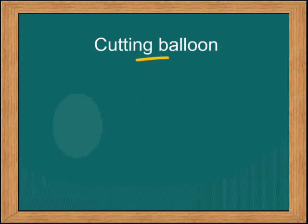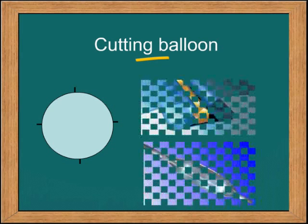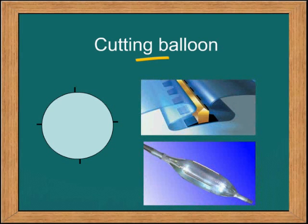What is a cutting balloon? A cutting balloon is a balloon which, when opened, has fine blades that make a nick in the endothelium of the vessel, allowing a controlled dissection and stretching, preventing uncontrolled dissection which can sometimes cause occlusion of the vessel. This is how a balloon would look, and this is a cutting balloon from Boston Scientific.